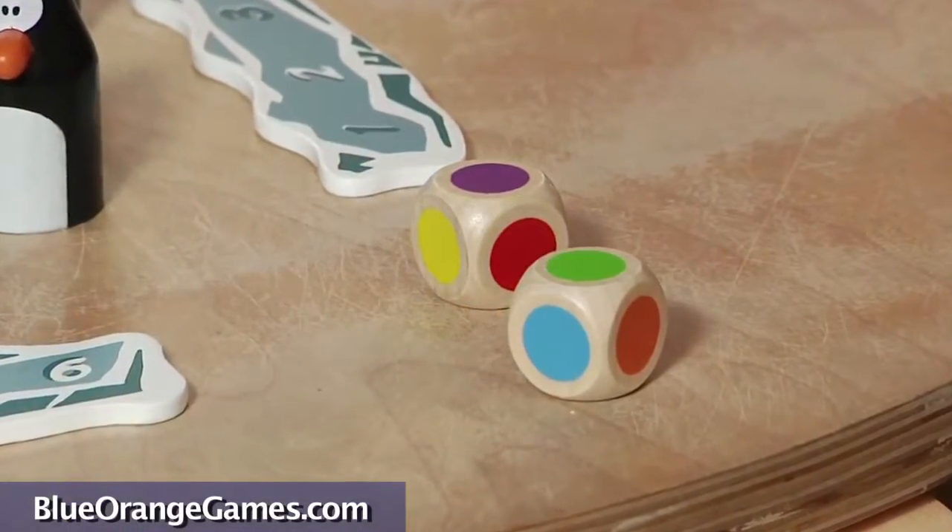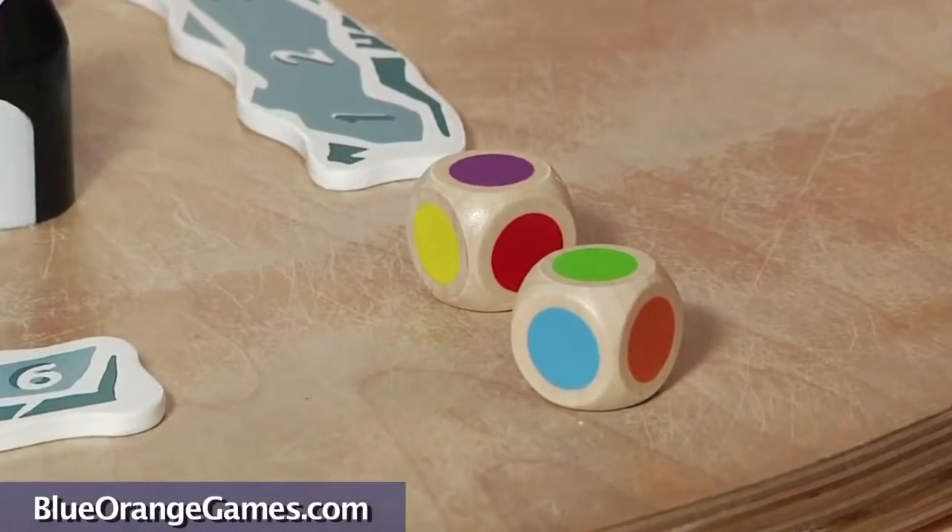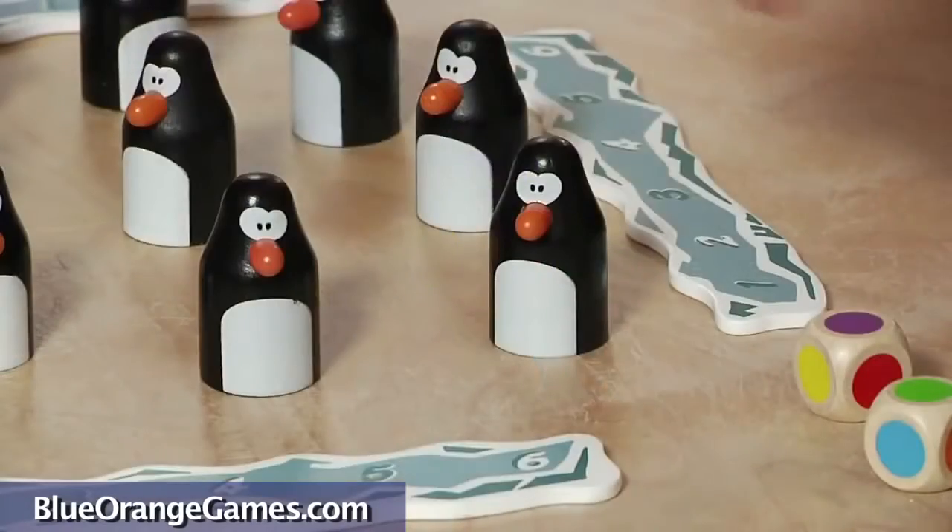We start by rolling the two dice. Since I rolled purple and green, I have to look for two eggs with these two colors.